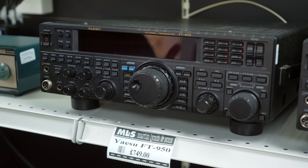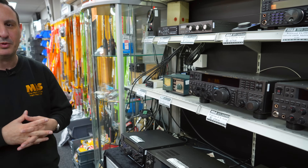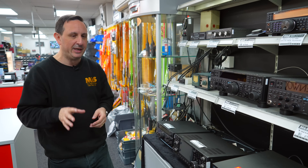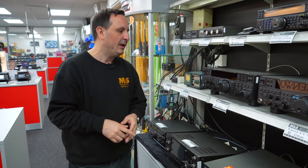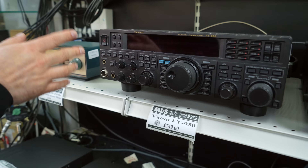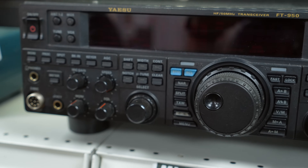It has a built-in ATU, HF and six metres, 100 watts output, fully adjustable down to about five watts, so QRP operation is no problem. You've got all your contour settings, width settings, a built-in keyer if you want to try CW, and a speech processor as well.